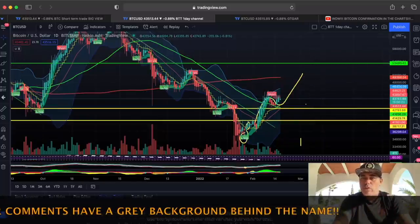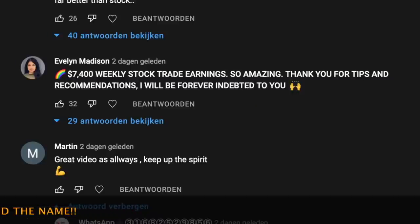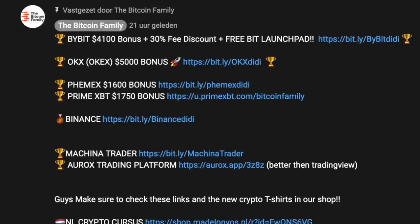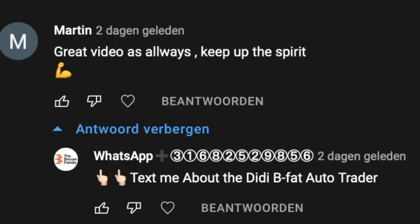One very important thing: down in the YouTube comments, our official comments have a gray background with the Bitcoin Family logo and a gray circle. Scammers are also using our logo and mentioning a WhatsApp number — 'text me about DDB fat auto trader' — this is a scam, this is fake. Please be aware. I try to delete them every time but they keep coming back.